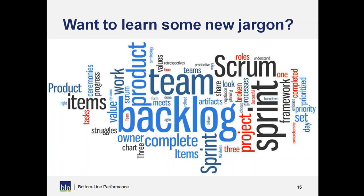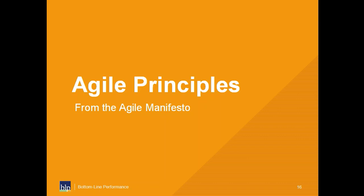Agile has its own set of jargon — scrum, backlog, sprints, portfolios — that you may or may not be familiar with. It's not important to learn all these terms right away. Agile is really a philosophy with a lot of different approaches and frameworks you can choose from. There are foundational agile principles embodied in something called the Agile Manifesto, which you can Google very easily.